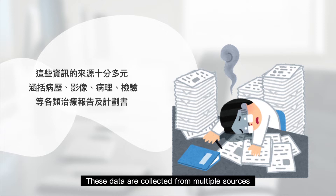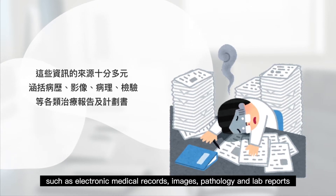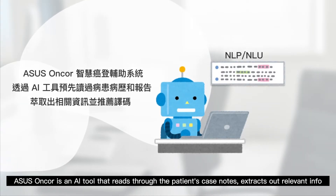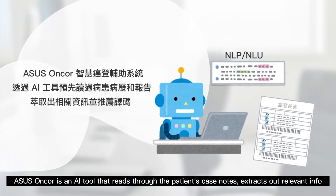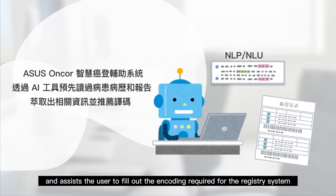These data are collected from multiple sources, such as electronic medical records, images, pathology, and lab reports. ASUS Encore is an AI tool that reads through the patient's case notes, extracts out relevant info, and assists the user to fill out the encoding required for the registry system.